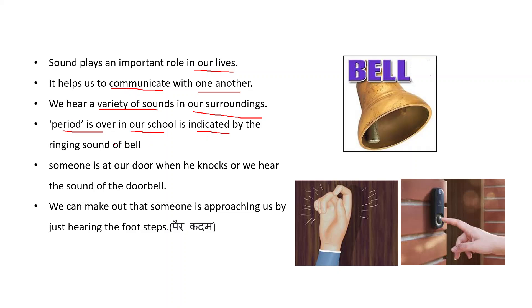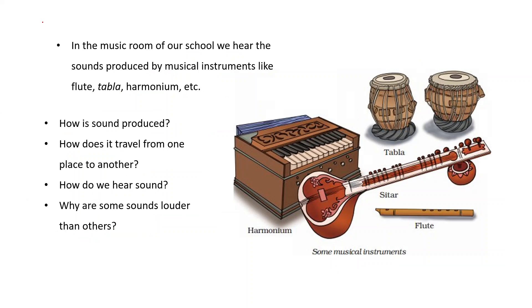For example, the end of a period in our school is indicated by the ringing sound of a bell. Someone is at your door when he knocks, or we hear the sound of the doorbell. Similarly, if anyone presses the doorbell, we can assume someone is outside our home. We can even make out that someone is approaching us just by hearing their footsteps.